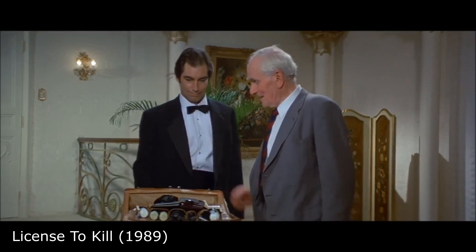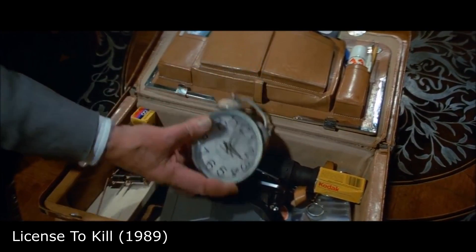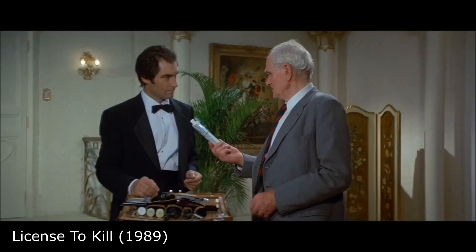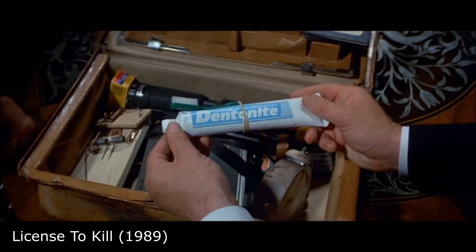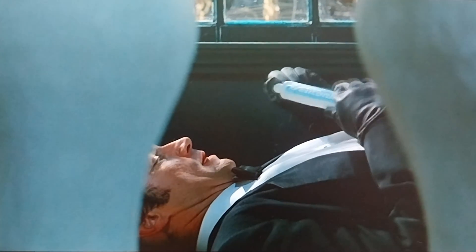In Licence to Kill, Q presents Bond with an explosive alarm clock — guaranteed never to wake up anyone who uses it — and Dentonite toothpaste, described as the latest in plastic explosive, to be used sparingly. Bond uses these plastic explosives, concealed as toothpaste, in order to sabotage enemy equipment.